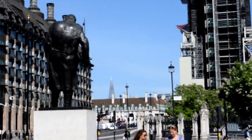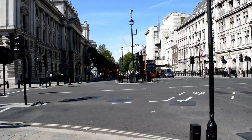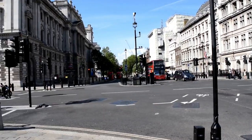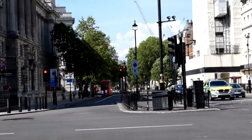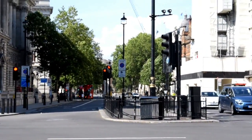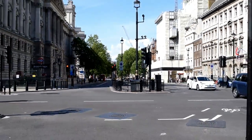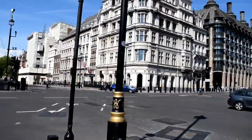If you're spending the day in London, this is a fantastic place to start. You can see the Shard in the distance. Looking down Whitehall, it's also an excellent walk past the Cenotaph and the end of Downing Street — world famous for its political connections.